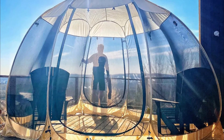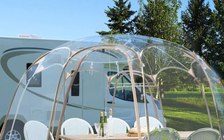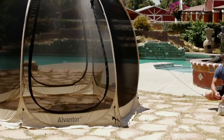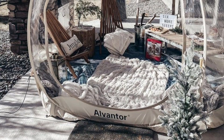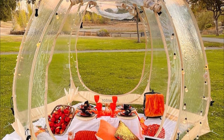The fabric top provides UPF 50-plus UV protection, though it's important to note it's not waterproof. With two large entrance doors, silicone zippers, and bonus features like hooks for your belongings and ample stability reinforcements, this tent is your ideal companion for picnics, tea times, or outdoor parties.